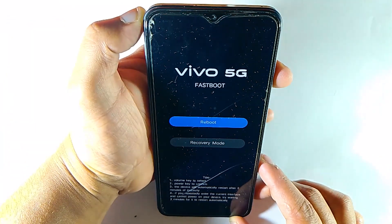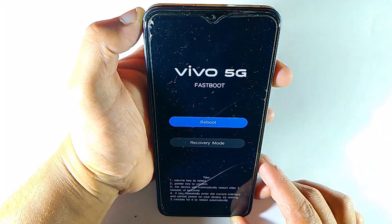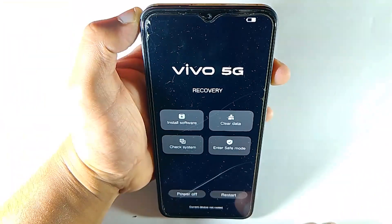Before solving any problem, it's necessary to understand where the problem is. When you understand that, it will be easy to solve any problem.